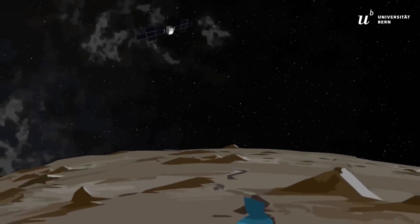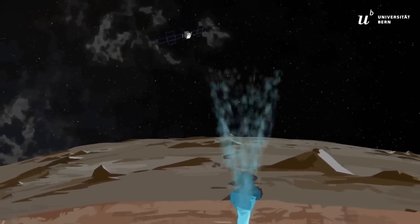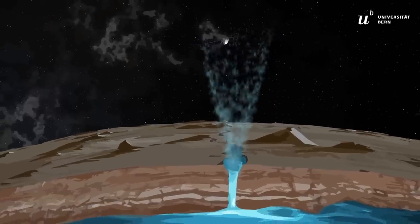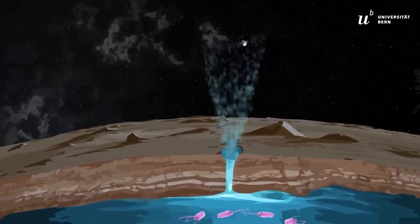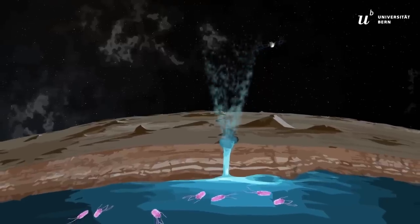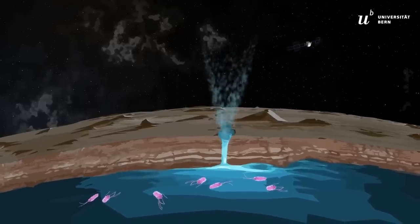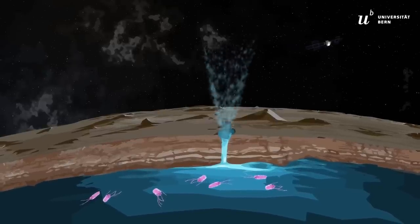Passing Europa, JUICE will try to sample ocean water erupting from cracks in the ice crust and analyze it for organic molecules that may indicate the presence of life. This mission may prove to be a giant leap towards answering the question of whether life beyond Earth exists after all.